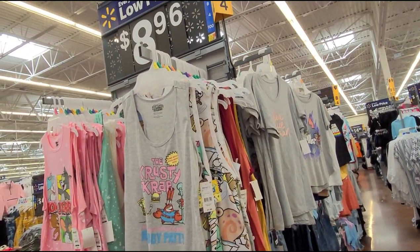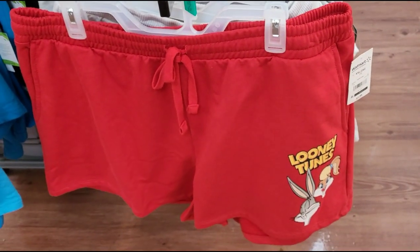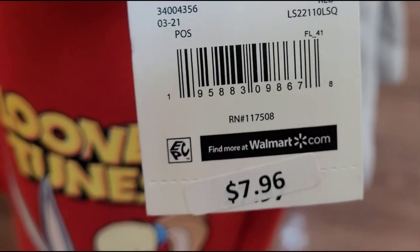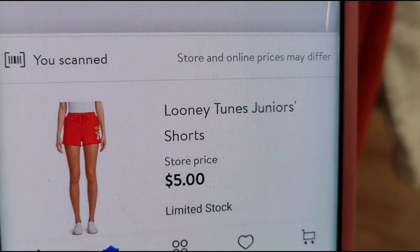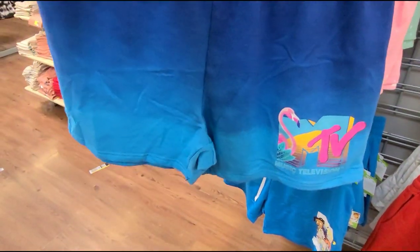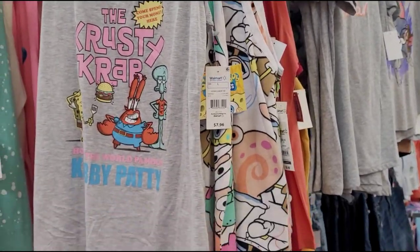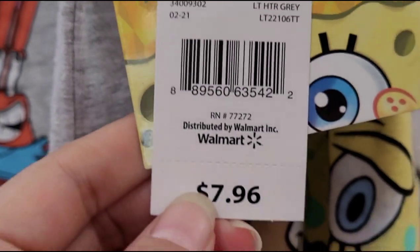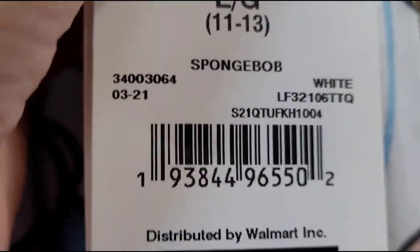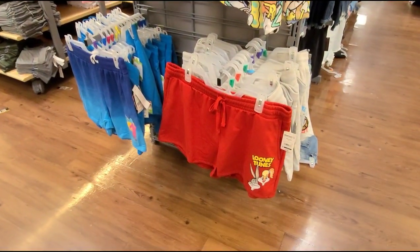They have this end cap here marked at $8.96 — it's for this tank top and shorts. It's ringing up for $5 — check your Walmart, it might be a lower price. The tank top is also ringing up for $5. So yeah, just keep your eyes out for this and hopefully it's a better deal at your stores.